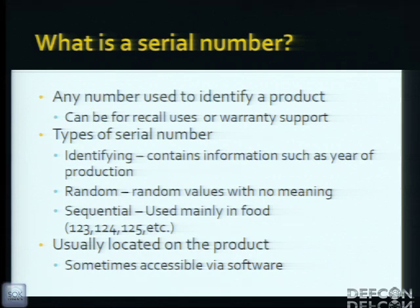And then there's sequential. Sequential serials are used in food so you can track production. They're usually located on the product in a physically accessible area in case it malfunctions — if you have a computer that stops turning on, you really don't want the serial only accessible via internal means. Though sometimes it's available via software, like on iPhones or some Apple products.